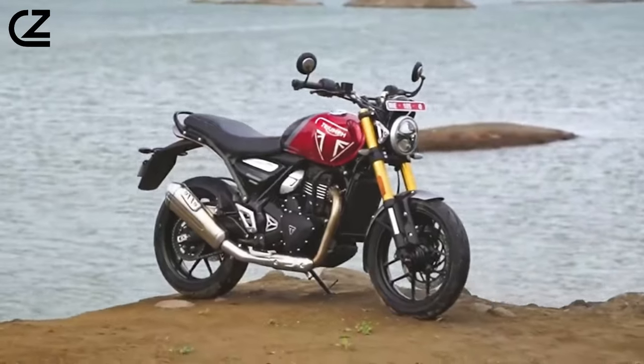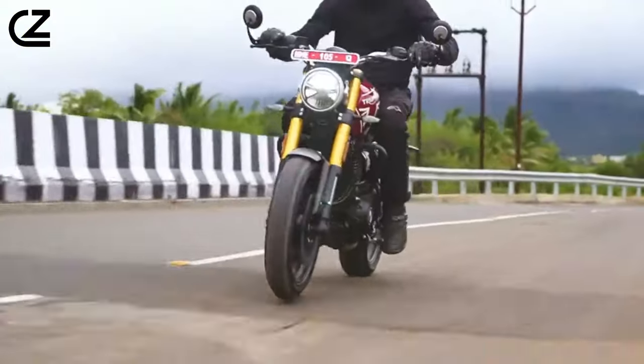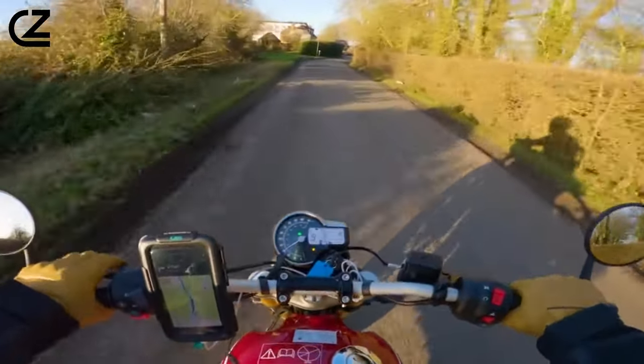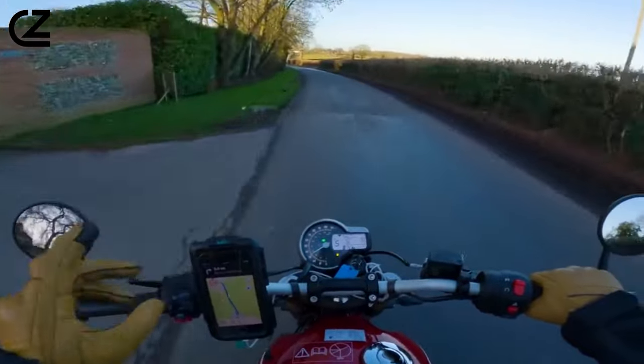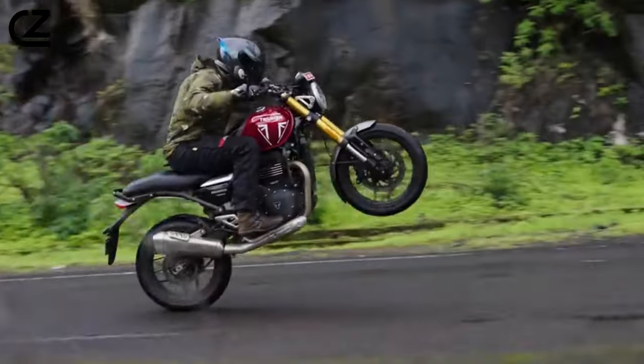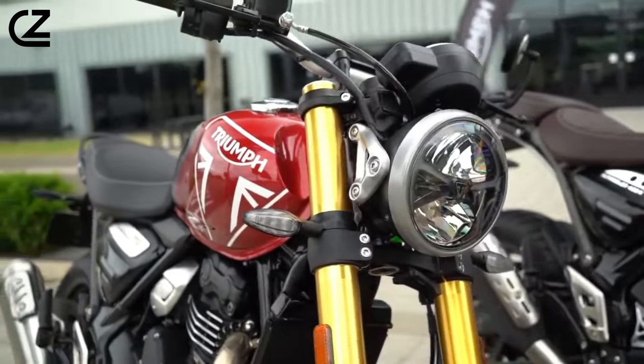Hey motorcycle enthusiasts! Welcome back to my YouTube channel, the ultimate destination for everything on two wheels. Today's ride is going to be exhilarating as we dive into the world of speed and style with the much-anticipated Triumph Speed 400. If you're a fan of roaring engines, cutting-edge design, and pure riding bliss, you're in for a treat.